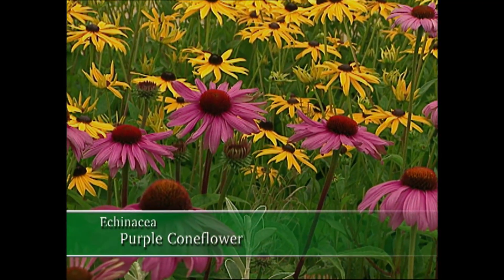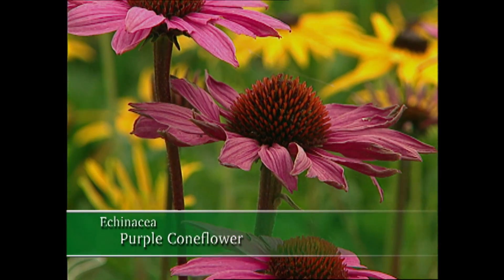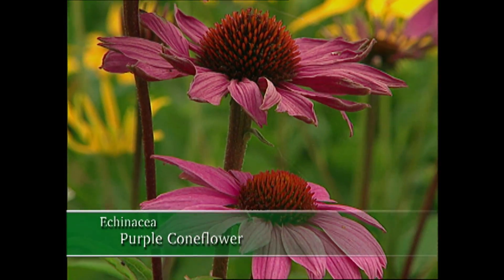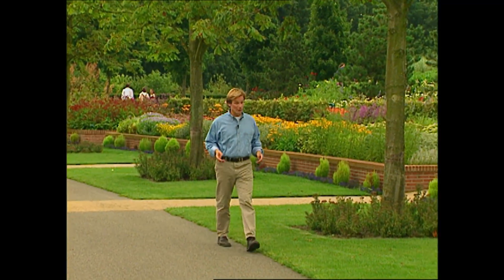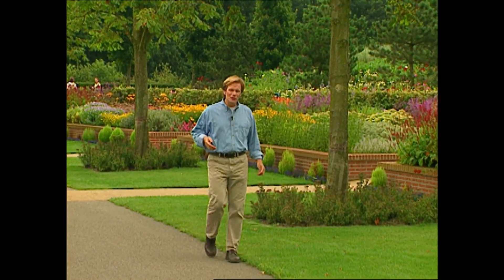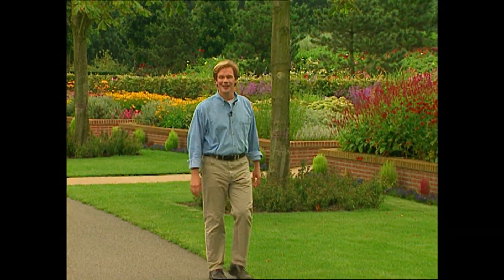One of my all-time favorites is the purple coneflower — yes, there it is. Even if the petals are gone, it's beautiful. While this garden may be best known for its spring displays, what you can see here in the summer is nothing short of spectacular.